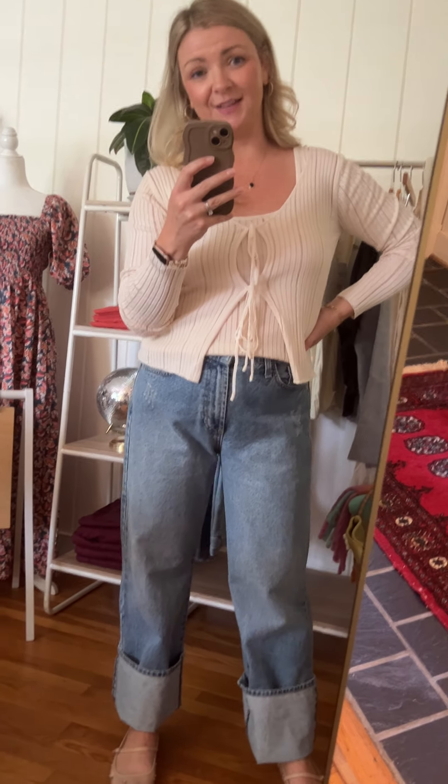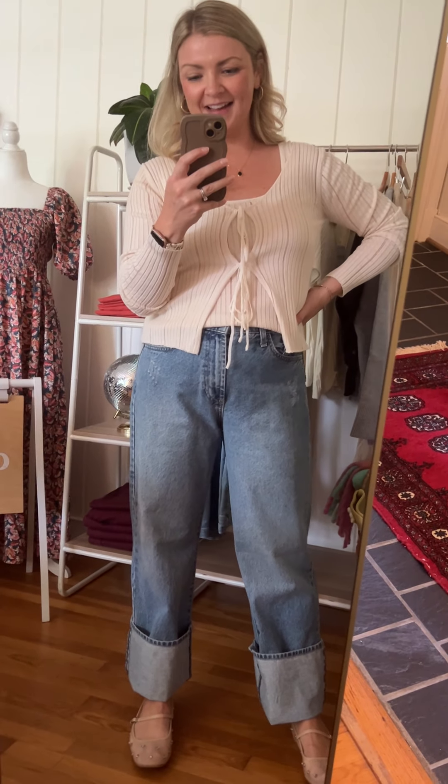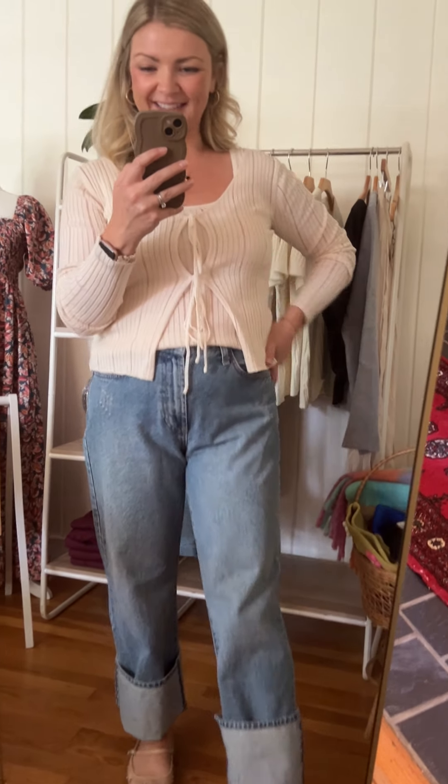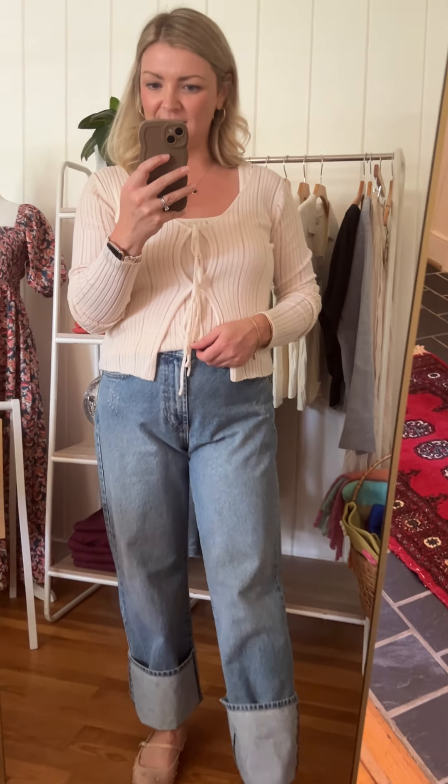I love that you can buy this set and wear the tank top now and the cardigan later, or both of them later. I have them paired with the James straight legs here, and I love this outfit — I look like I'm all ready for fall. You can get the Elizabeth tank and the Elizabeth cardigan both now.